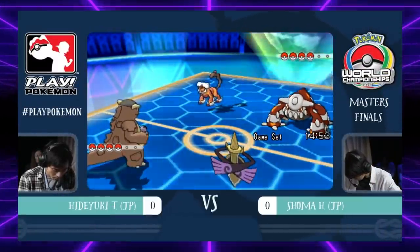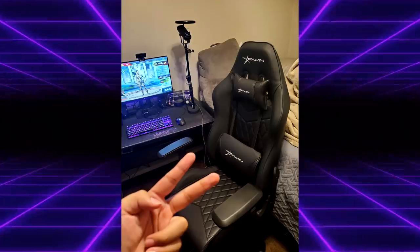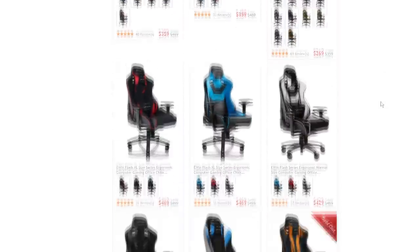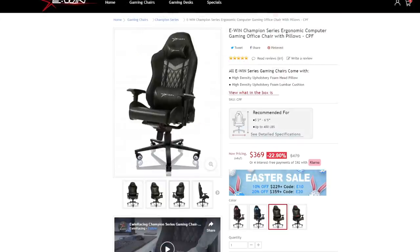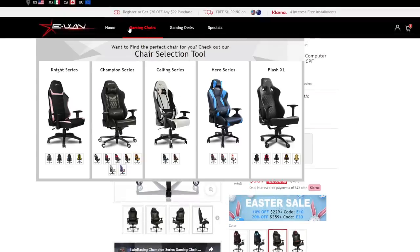Before we get into that, this video is brought to you by EWIN Racing. Some of you may have noticed in my recent live streams that I got a new comfy looking chair. This product was actually provided to me by EWIN Racing. They have a wide variety of chairs and desks that can fit whatever setup you have in your gaming space or office. The one they sent me is the Champion Series Ergonomic Computer Gaming Office Chair. It's super comfy and it was a breeze to put together, even for someone who isn't the smartest like me.